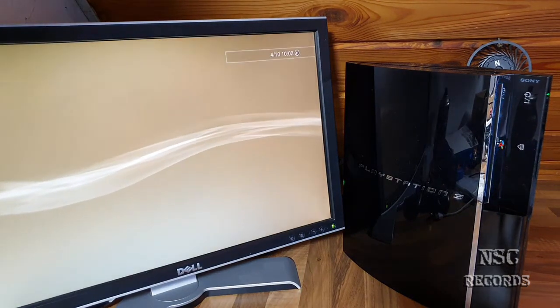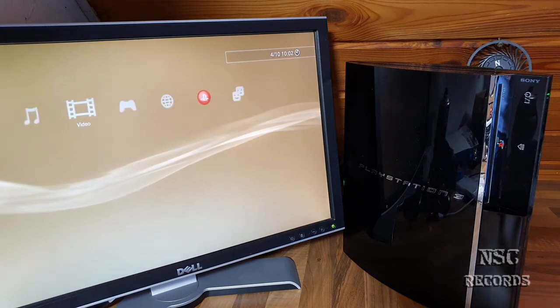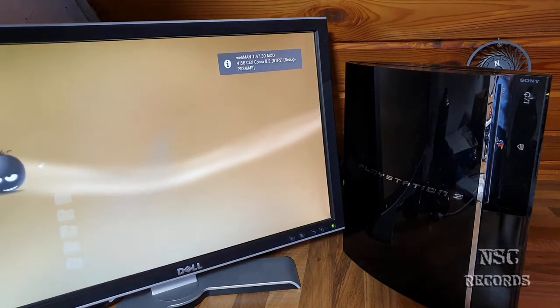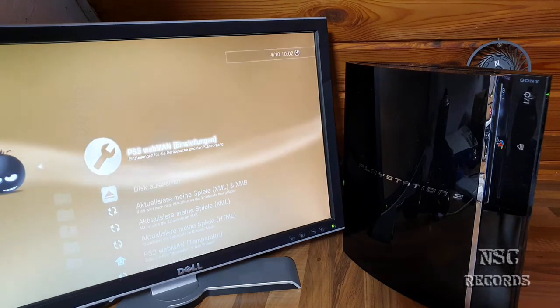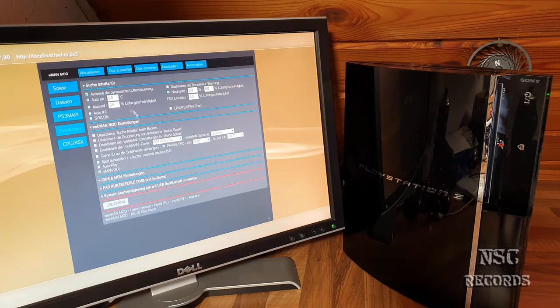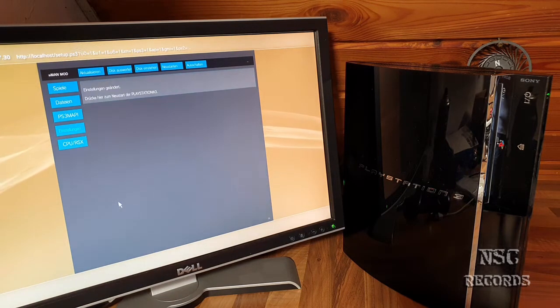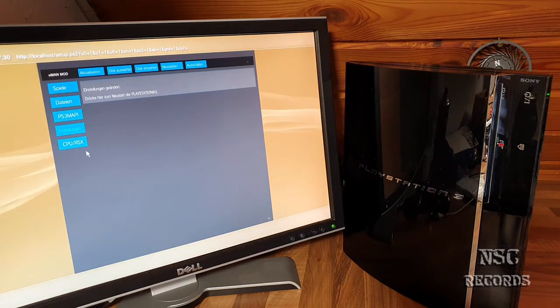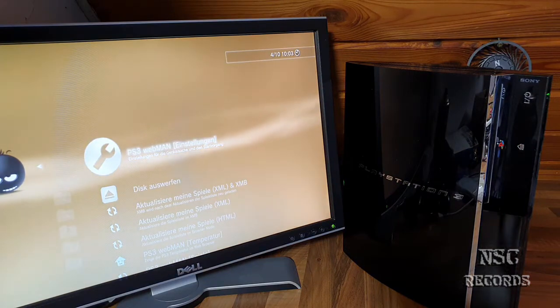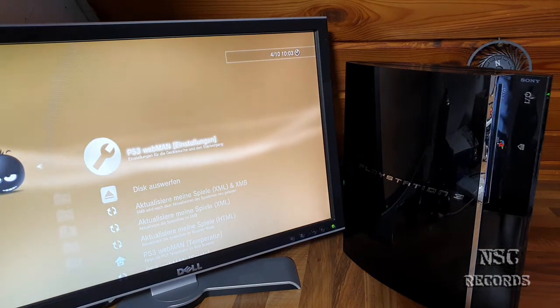Just to compare it also with yesterday — let me check this out quickly. Alright, we're in here right now, let's get it on syscon and save it. Now the fan is spinning around — no problem, this is just for the test.